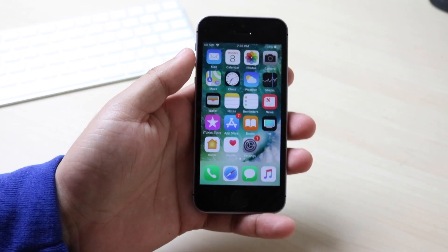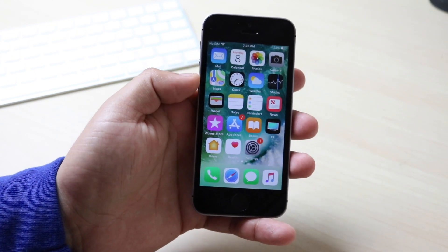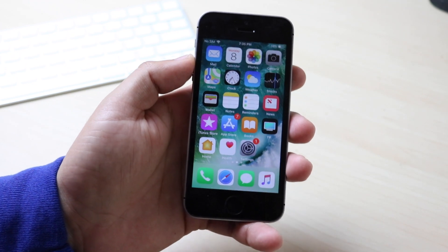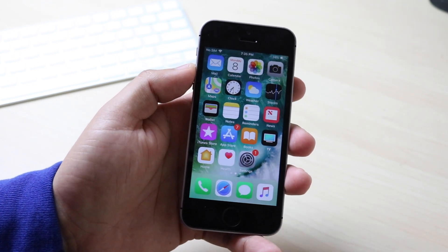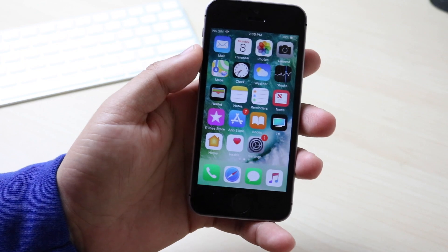I wanted to put this on my second channel because I already posted tons of iOS videos on my main channel and I didn't want to keep polluting that. On this channel it's going to be not only the iPhone SE but also the plus versions — the 6 Plus, 6S Plus, 7 Plus. I'm going to cover those iOS versions and do more comparisons here as well. But that's enough of that little announcement.